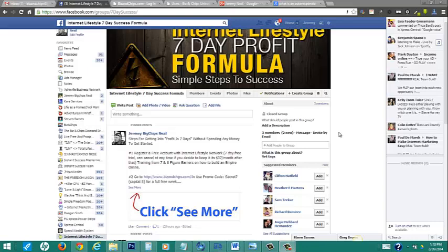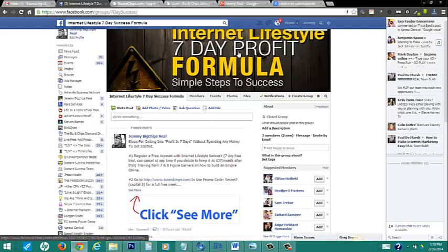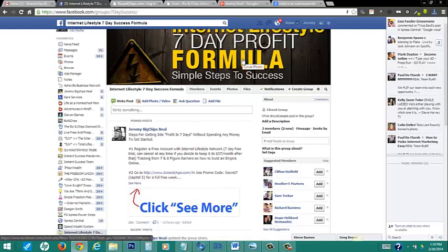What's going on world? It's your boy Big Ships here. I want to welcome you inside the Internet Lifestyle 7-Day Profit Formula, a simple steps to success. What we're doing here is creating a container group to help you get into actual profit during your 7-day trial, and we're going to show you the ways that we do our business in a way that can help you become more successful.